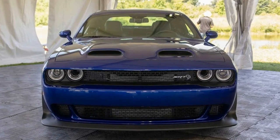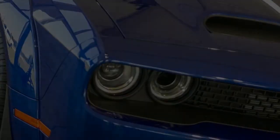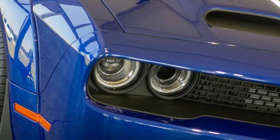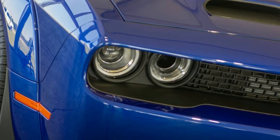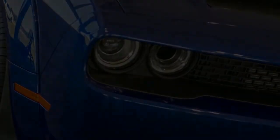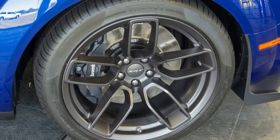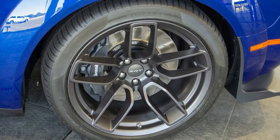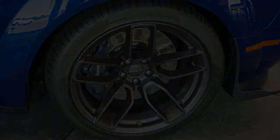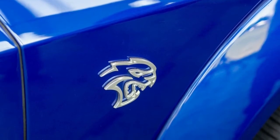Starting at the beginning, the entry-level Challenger SXT RWD is priced from $27,295 and features a 3.6-litre V6 engine with 305 horsepower (227 kilowatts, 309 PS) and 268 pounds-foot of torque. The car can also be equipped with all-wheel drive for an additional $3,000.